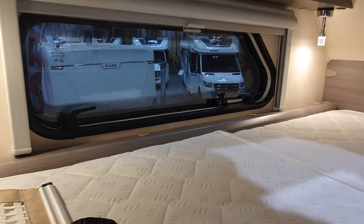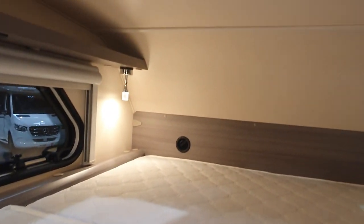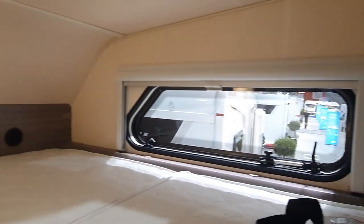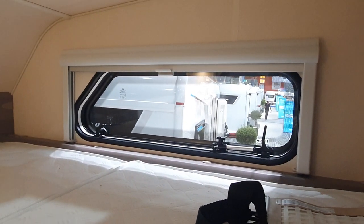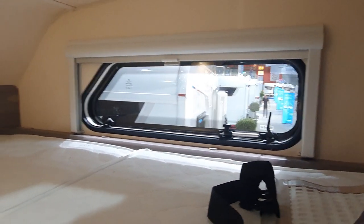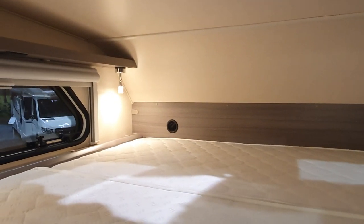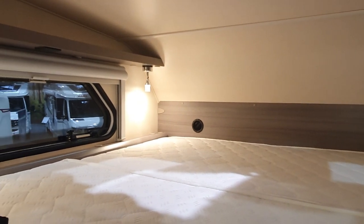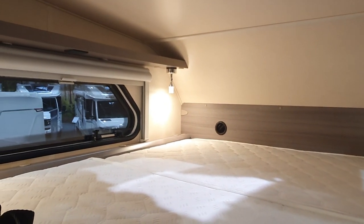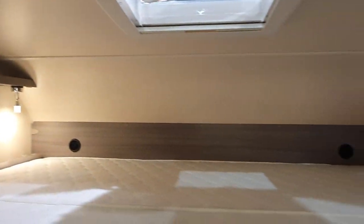The over-cab is, as you can see, relatively high — not too bad. There are windows that will stop it getting too stuffy, and you can actually have USBs fitted somewhere near the bed or above it in order to charge your phones.